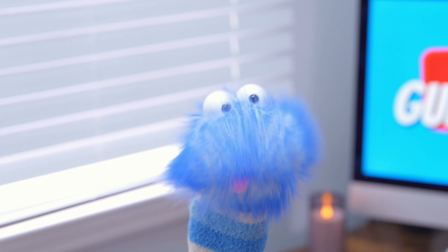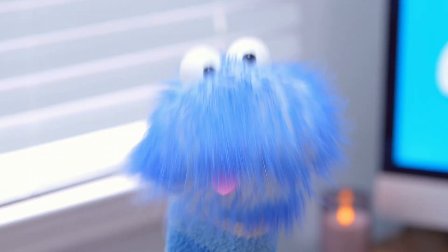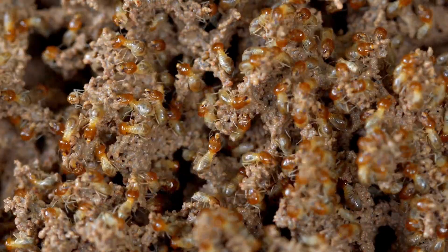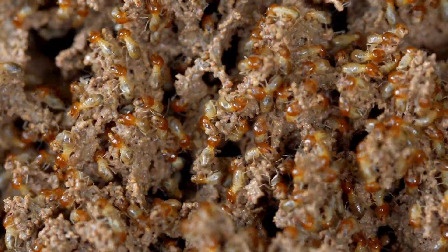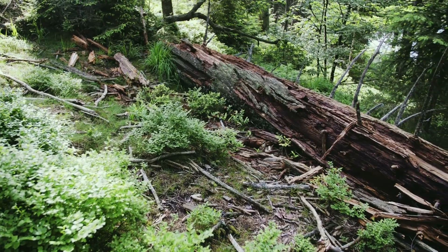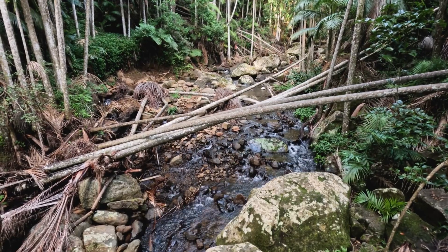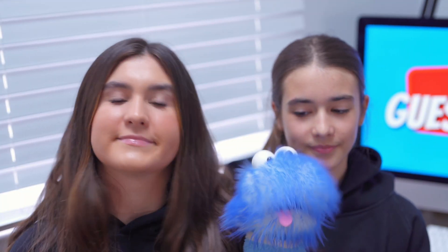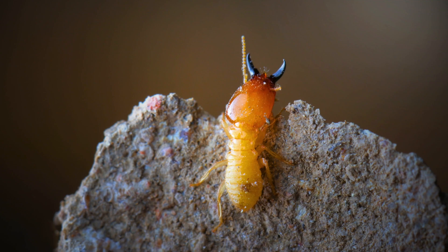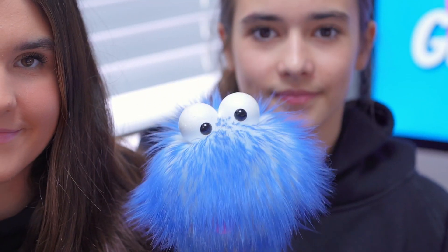Even though termites are known to cause damage to wooden structures, they are super important for our planet. Termites help break down dead plants and trees, making the soil healthy for new plants to grow. So without termites, our forests would be filled with dead wood. The next time you see a termite, remember how these tiny insects are incredible builders and recyclers of nature — they may be small, but they have a big job to do.